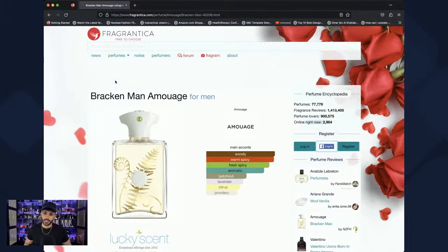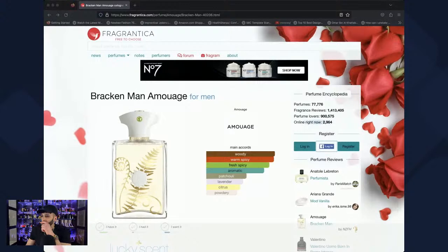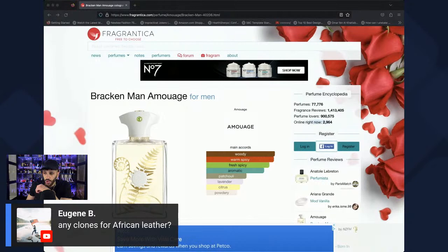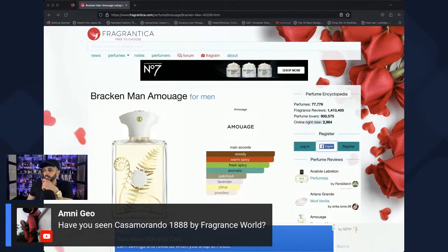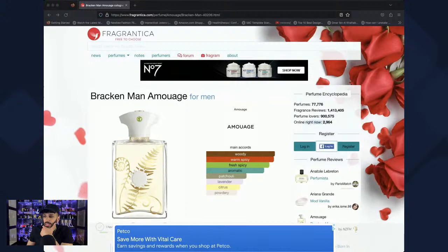Now on to Amouage Bracken Man. I'm upset that I got the tester version because I love the cap on this one. For clones of African Leather — there is one from Paris Corner, I think called African Safari or African Leather. I've seen Casa Miranda 1888 but haven't picked it up — the Oud Store has it but is a little overpriced, and I don't support price gouging, so we'll wait.